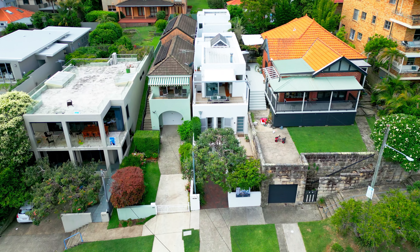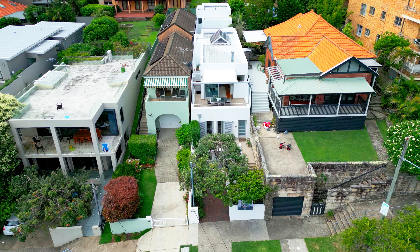A rare freestanding home next to Little Manly Beach with spectacular harbour views. Welcome to 71 Stewart Street, Manly.